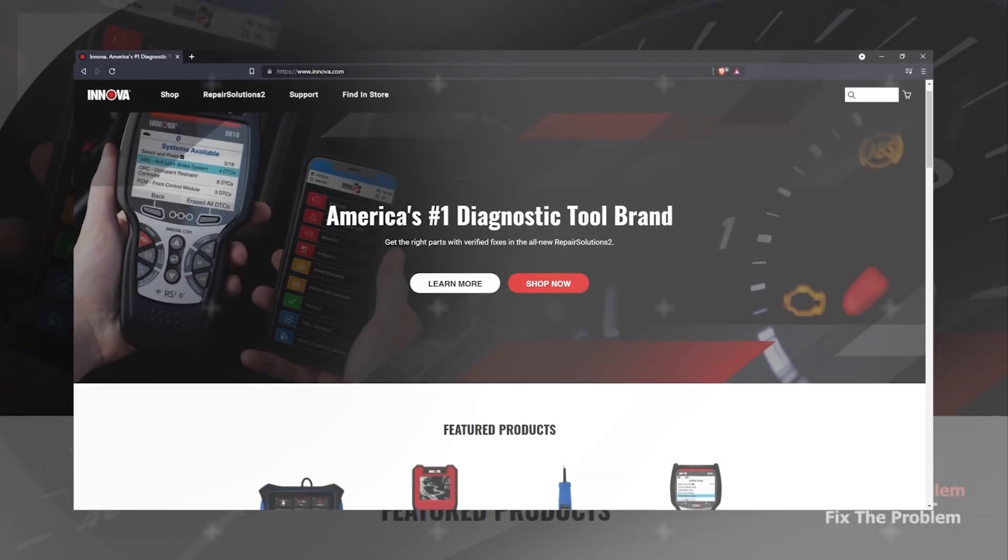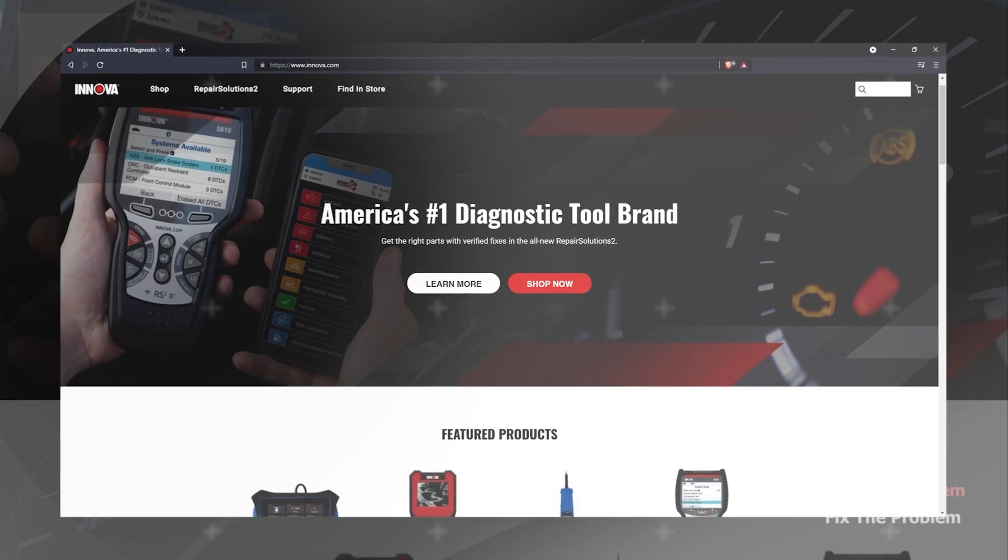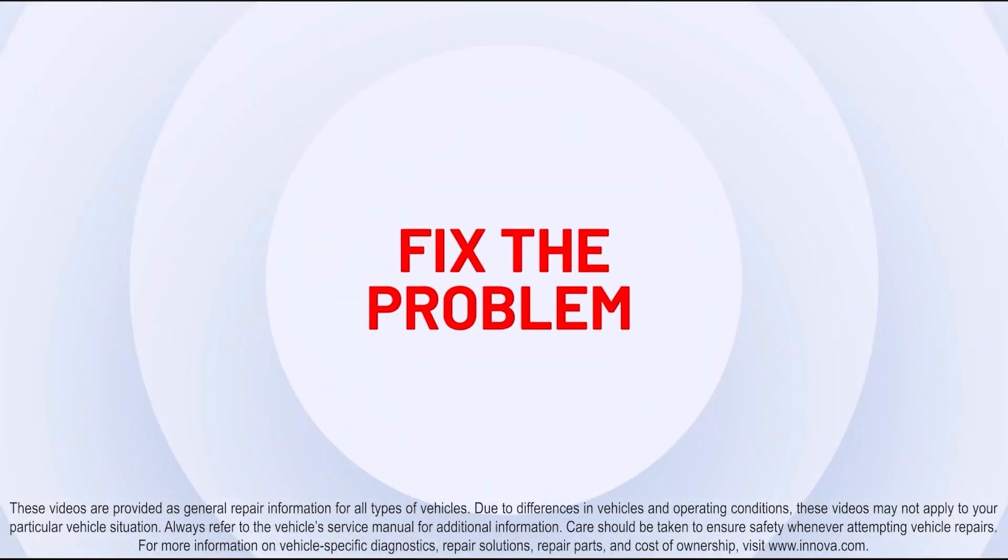For more information, please visit us at Inova.com. Find the problem? Fix the problem.